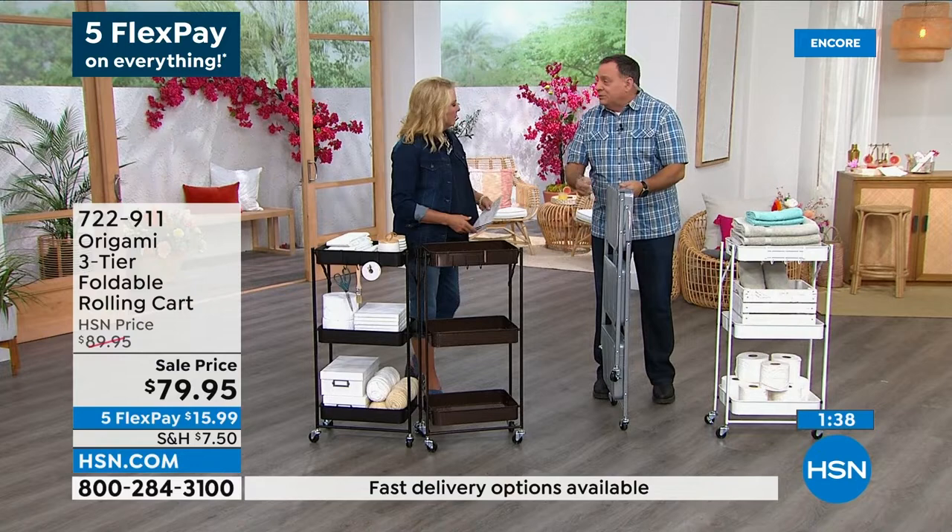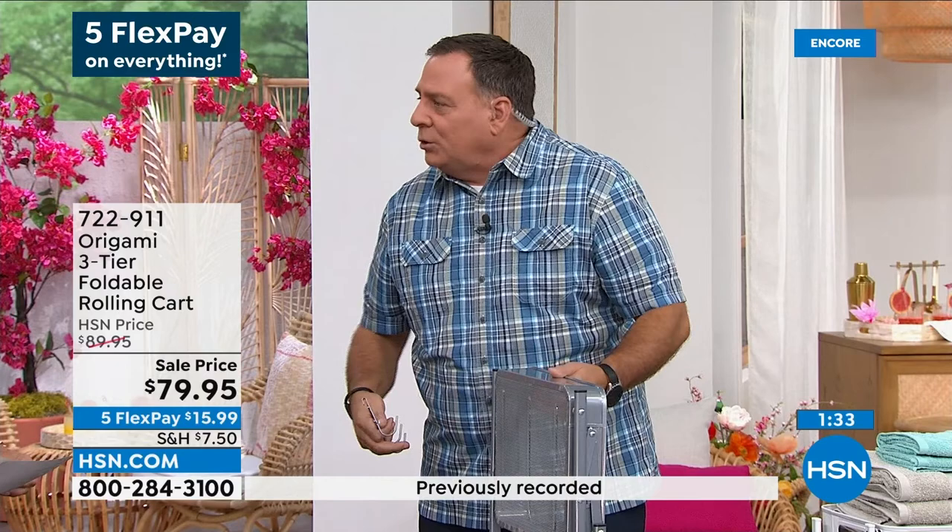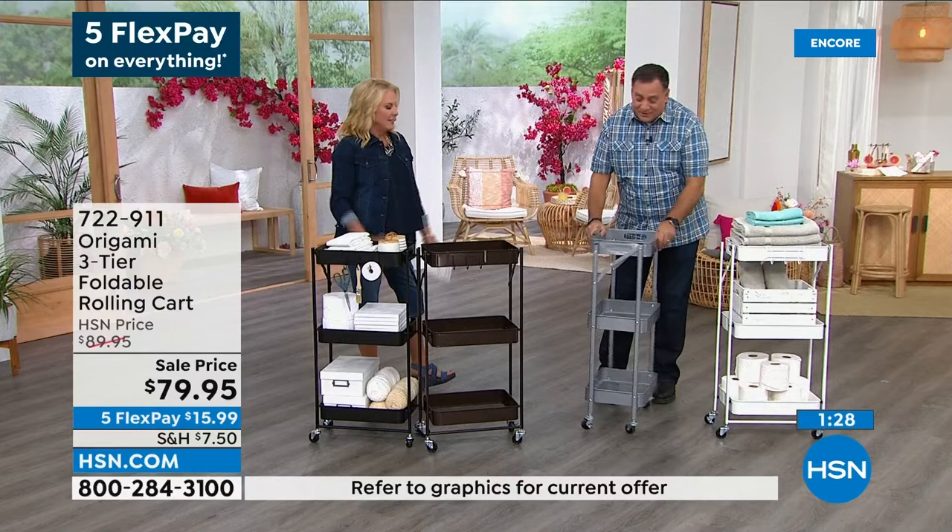We were talking earlier about the orchids — this would be great for an herb garden or something. Out on your balcony. Remember, it can take the weather, it can take the elements. You don't need to worry about it.